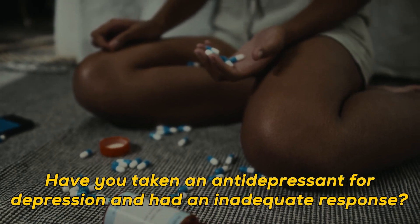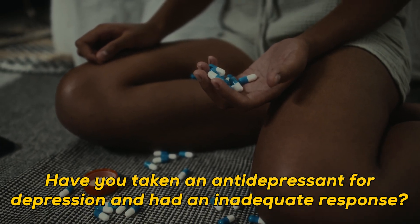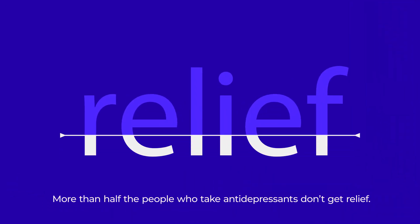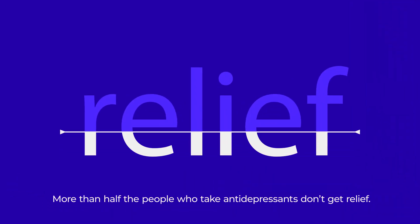Have you ever taken an antidepressant for depression and had an inadequate response? You're not alone. More than half the people who take antidepressants don't get relief. We call this treatment resistance.